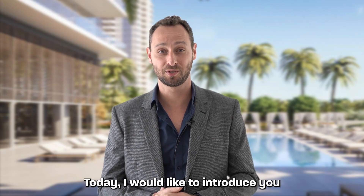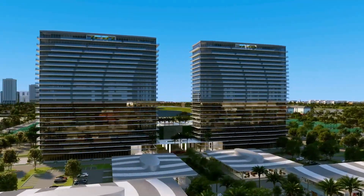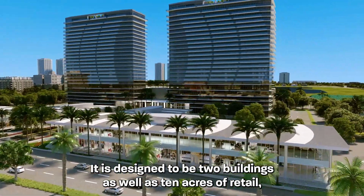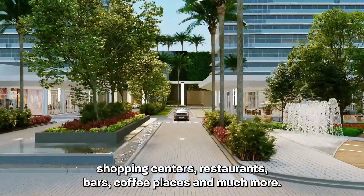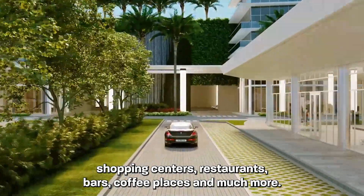Today I would like to introduce you to a new pre-construction complex in the heart of the city. It is designed to be two buildings as well as 10 acres of retail, shopping centers, restaurants, bars, coffee places and much more.